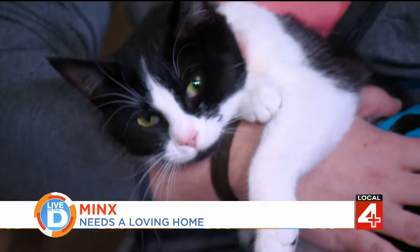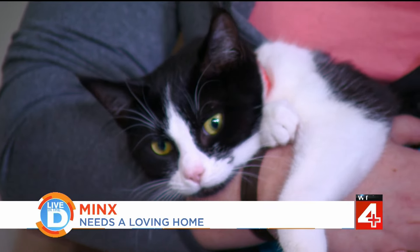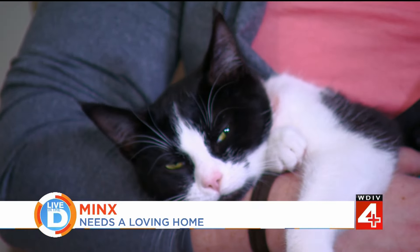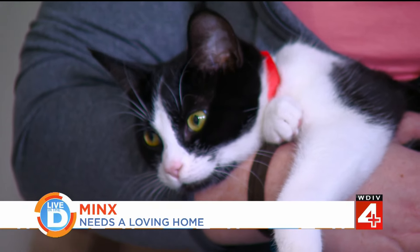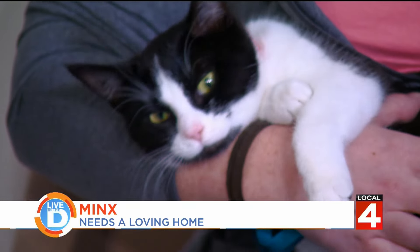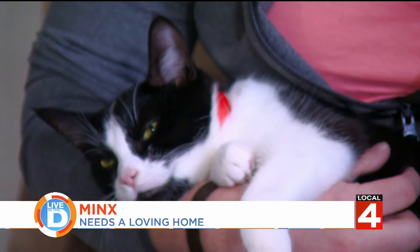This is Minx, and she is a very beautiful and very sweet kitty. She is about one year old. She came to us with a pelvic fracture, so she's healing up from that — but she doesn't let it hold her down. She is a rambunctious kitty and she is just sweet and looking for a loving home.